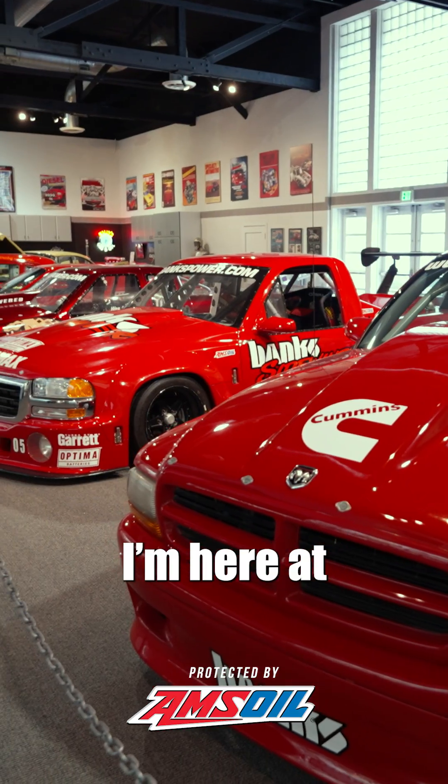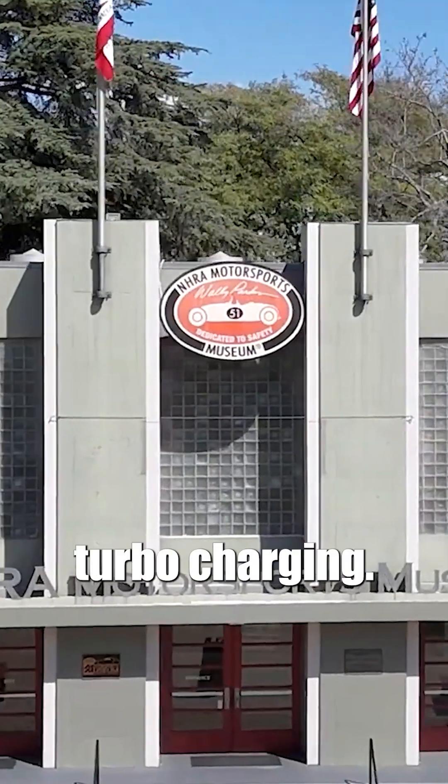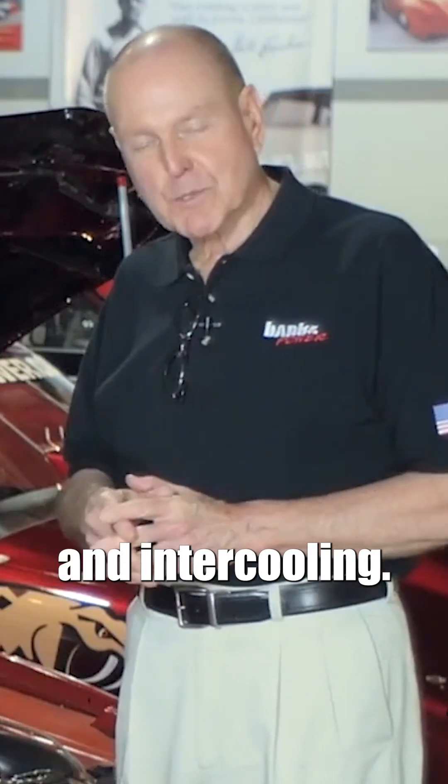Hello, I'm Gail Banks. I'm here at the NHRA Motorsports Museum, and I'm here to talk about turbocharging. Here I want to show you turbocharging and intercooling.